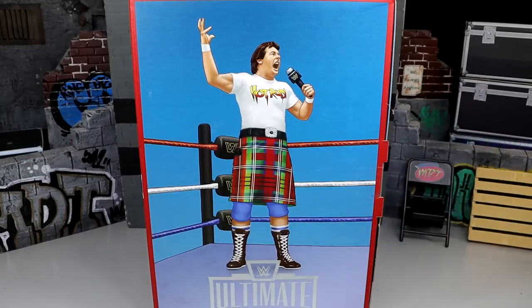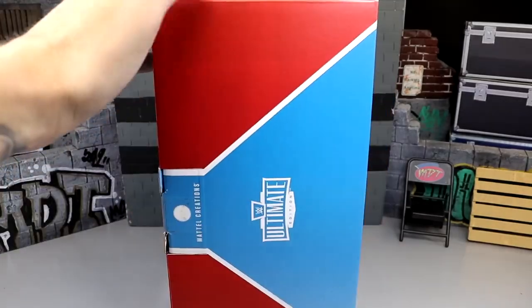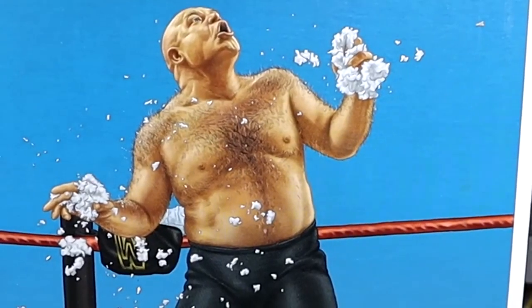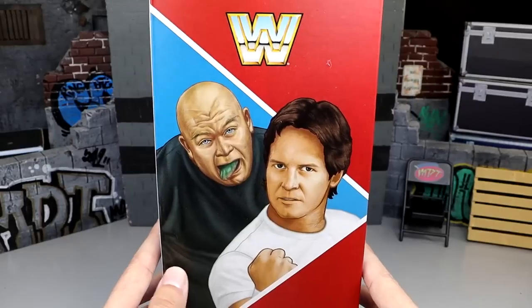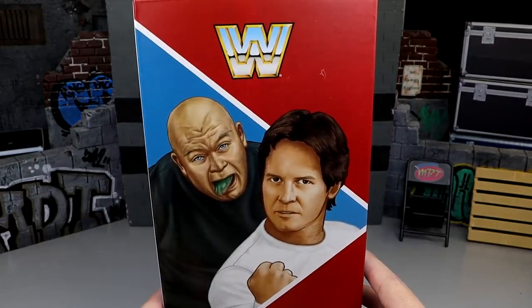It is going up for sale on Thursday, December 7th, 2023 at 9am Pacific Standard Time — not pm, it's am. We do have our Coliseum Collection packaging right here. You have Hot Rod Roddy Piper on one side, Ultimate Edition on another side, George Animal Steel eating the turnbuckle pad on another side, and then a nice art shot of both characters with the WWE logo.